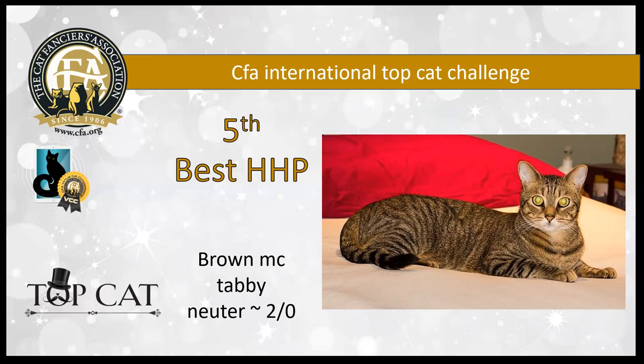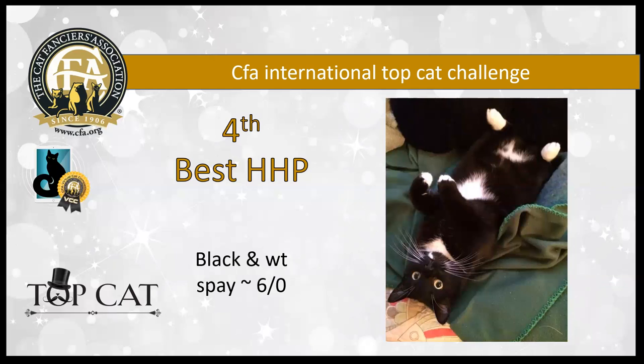This fifth best household pet is a brown mackerel tabby neuter, two years old. He's another cat in beautiful condition — you can see that his coat shines and his eyes are bright. I love the balance on him. He's really just a nicely put together boy. He is my fifth best household pet.